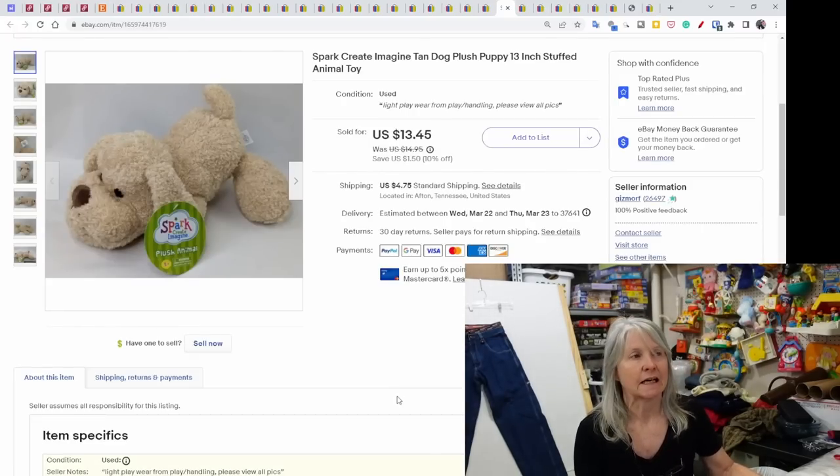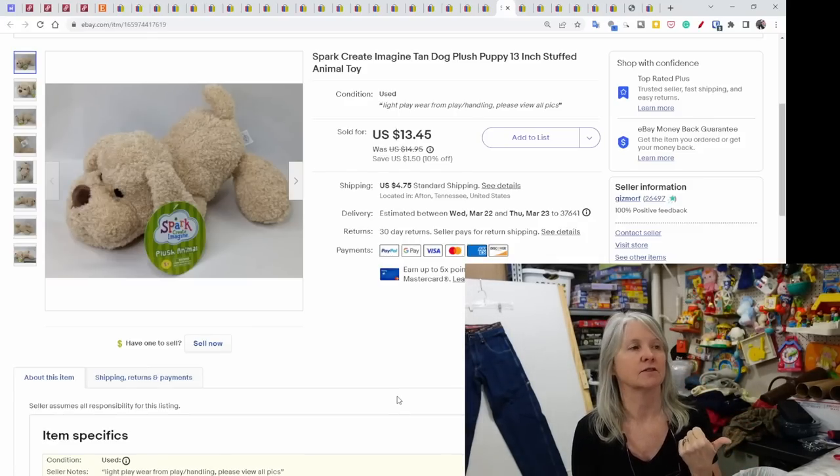Spark Create Imagine again — I do really well with these dogs. There's a tan one, brown ones, a gray-and-white one, and the Rottweiler one that does very well. This sold very quickly for $13.45.